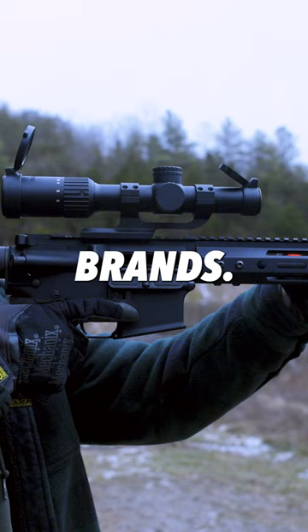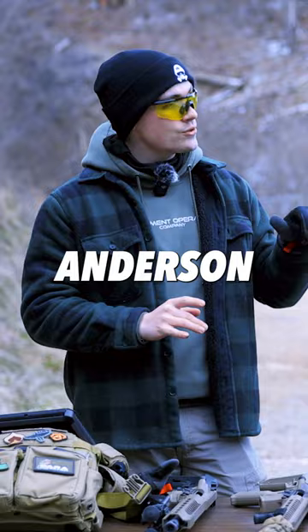This is the Anderson RF-15. MSRP for an Anderson right now is $900. Let me tell you, this has been one of the best rifles.